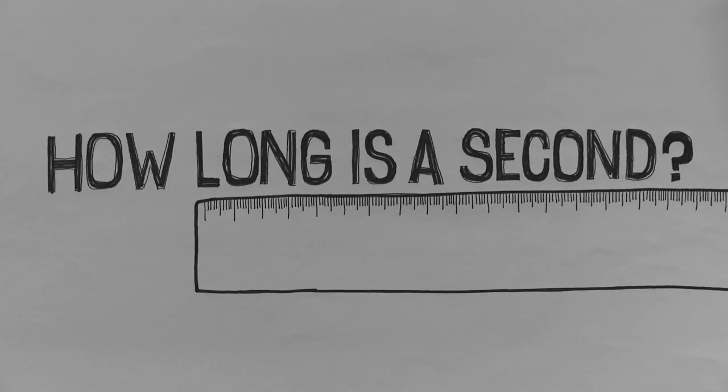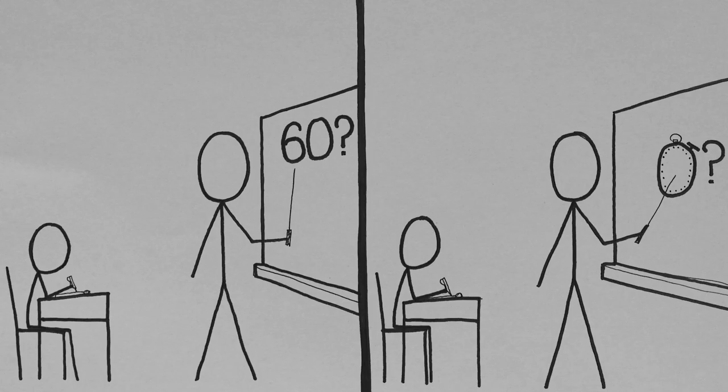How long is a second? Why is it that exact duration? To understand this, we need two separate lectures. Stay with me.